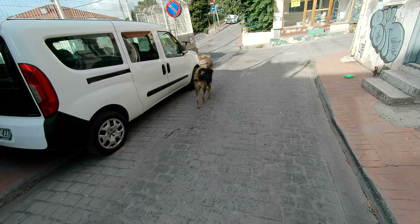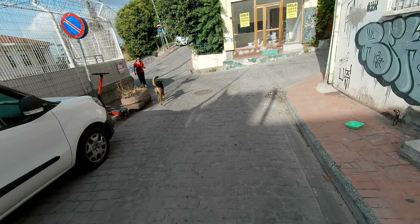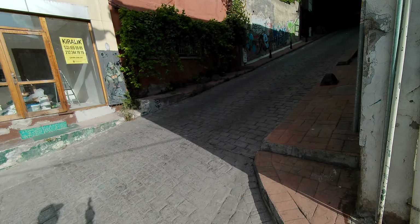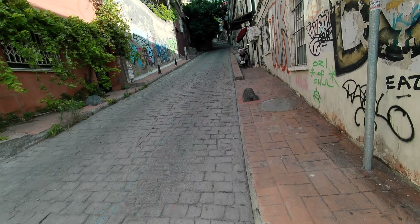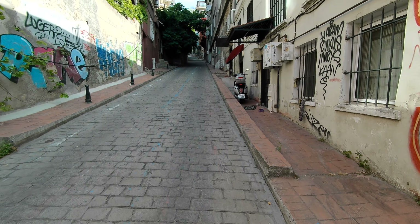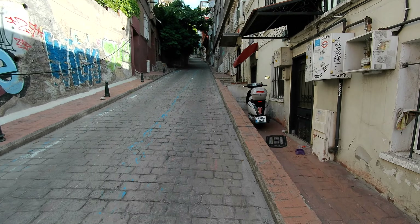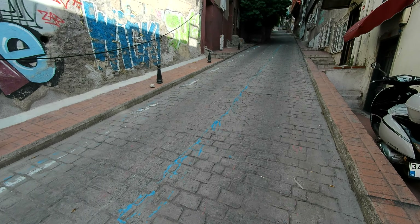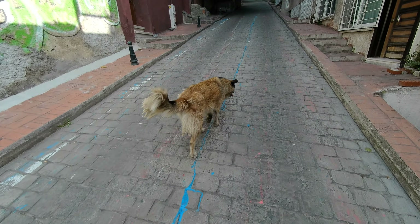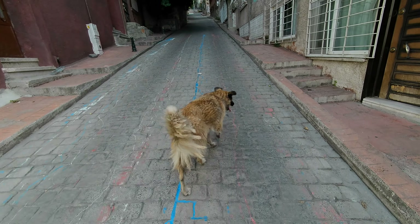So we go up these little alleys in historic Istanbul — cobblestone streets and brick pavements. A lot of street art. But this is a generally residential area just above the Galata Port, and a pretty area here. And we have friendly dogs. And of course, there's lots of cats because you're in Turkey.